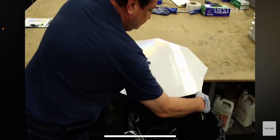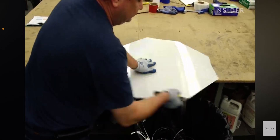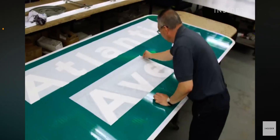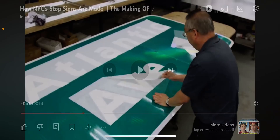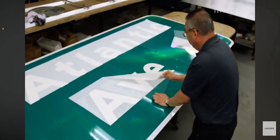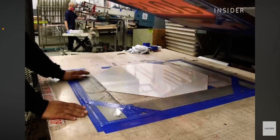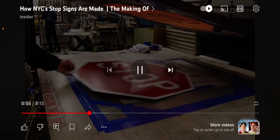Most of it is done entirely by hand. They use a small knife to cut the edges of a road sign, and they remove white paper taped over the words on street signs. The lifespan of a stop sign is about 10 to 12 years.